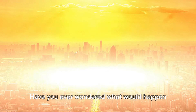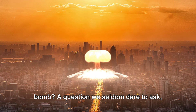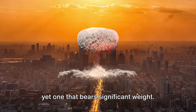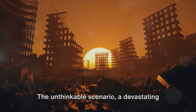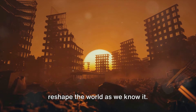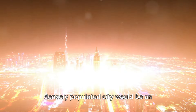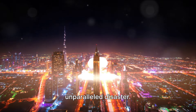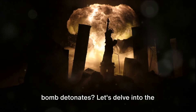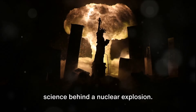Have you ever wondered what would happen if a major city was attacked by a nuclear bomb? A question we seldom dare to ask, yet one that bears significant weight. The unthinkable scenario — a devastating event with catastrophic effects that would reshape the world as we know it. The explosion of a nuclear device in a densely populated city would be an unparalleled disaster. But what actually happens when a nuclear bomb detonates? Let's delve into the science behind a nuclear explosion.